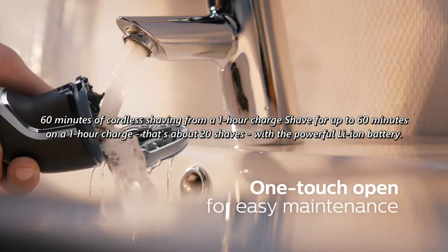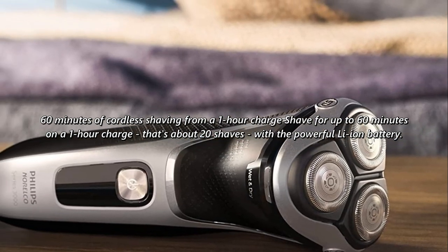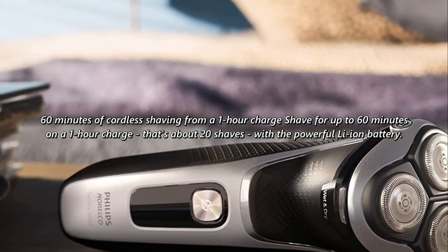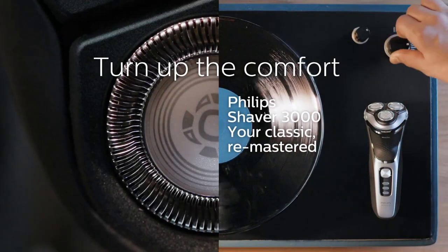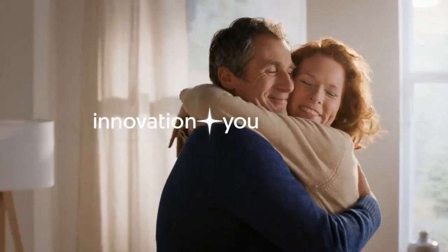60 minutes of cordless shaving from a 1-hour charge — that's about 20 shaves — with the powerful Li-Ion battery. A 5-minute quick charge gives enough power for one shave. Operates in cordless mode only.